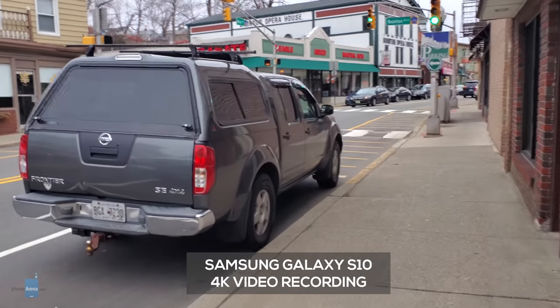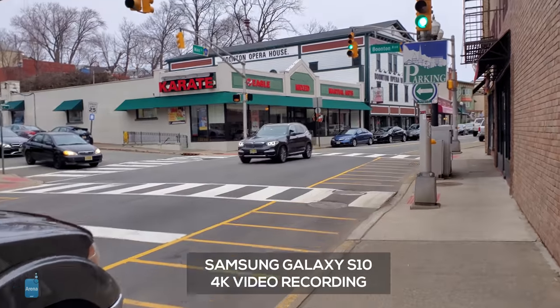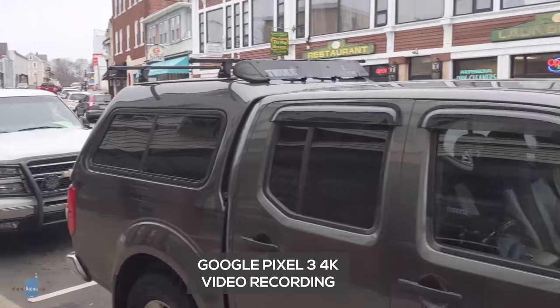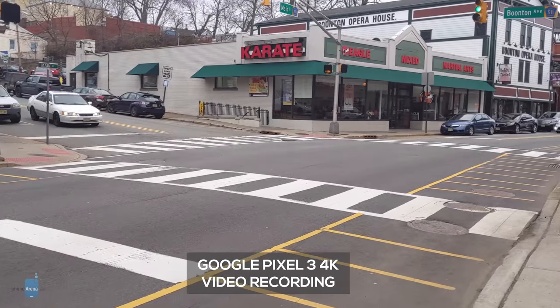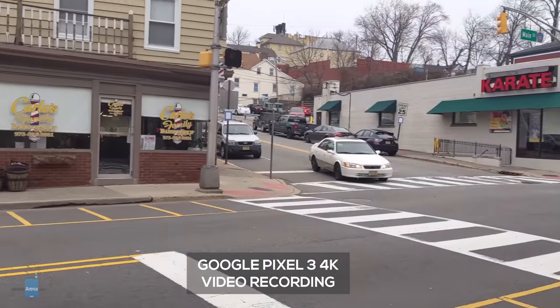4K videos taken on these two look pretty comparable in image quality and stabilization. Both display a bit of shutter roll, but there were no instances of artifacts and only rare stabilization glitches. Otherwise, movement is smooth thanks to optical and electronic stabilization on both. Audio captured on the Pixel 3 sounds compressed compared to the S10, and the ability to switch between all three cameras while recording pushed the Galaxy over the edge for us here.